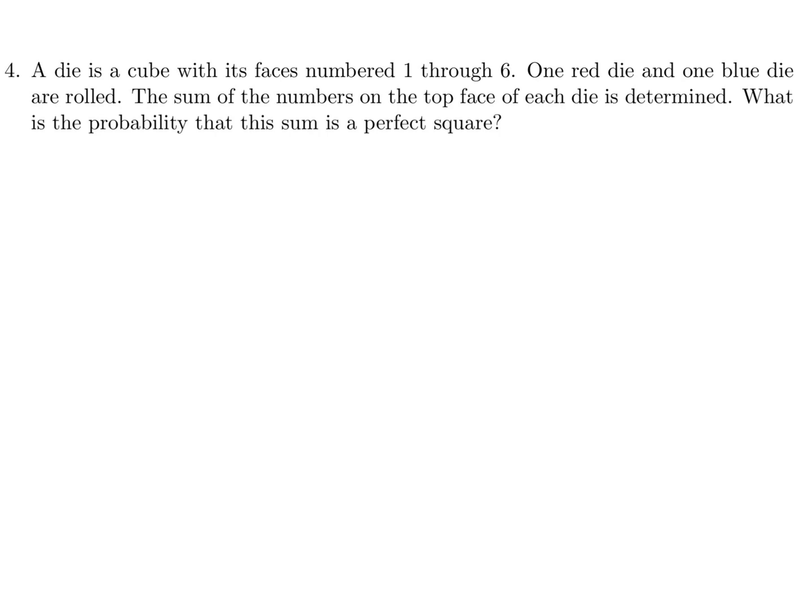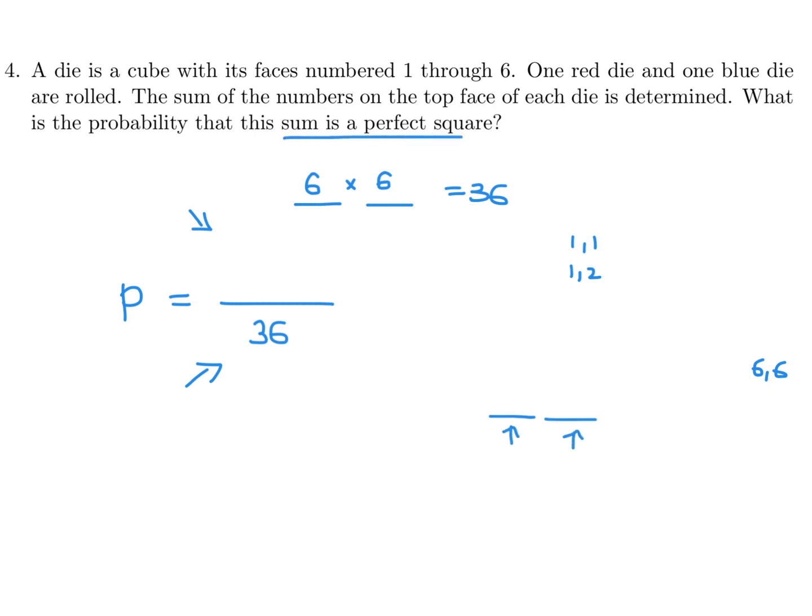A die is a cube with faces numbered one through six. One red die and one blue die are rolled. The sum of the numbers on the top face of each die is determined. What is the probability that this sum is a perfect square? There are six possible choices for each die, giving 36 total outcomes. For any probability question, the denominator is 36, and the numerator counts outcomes where the two dice add up to a perfect square.